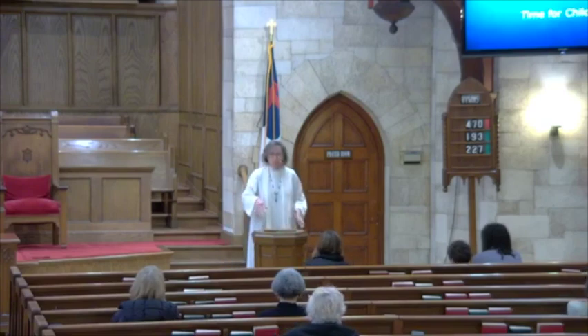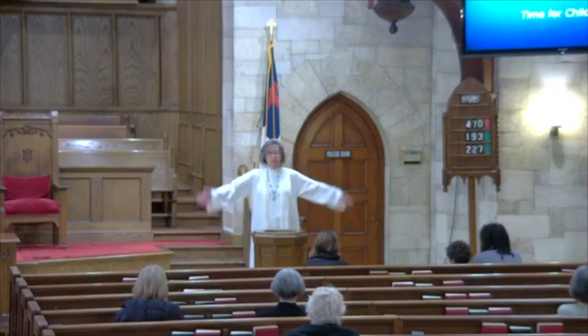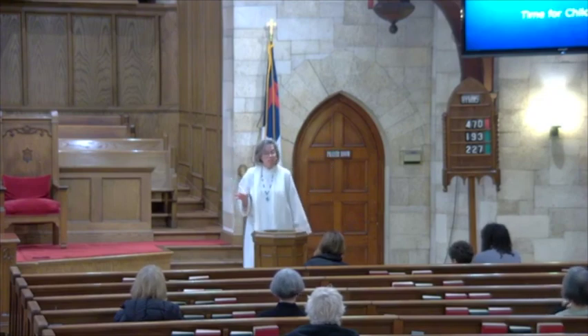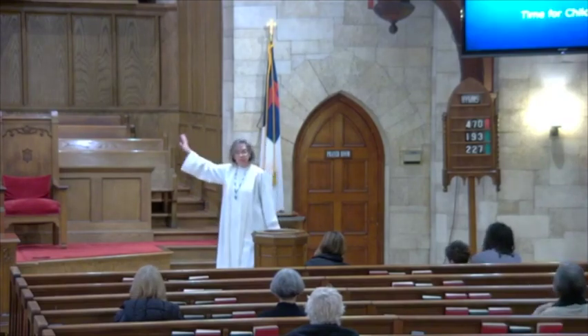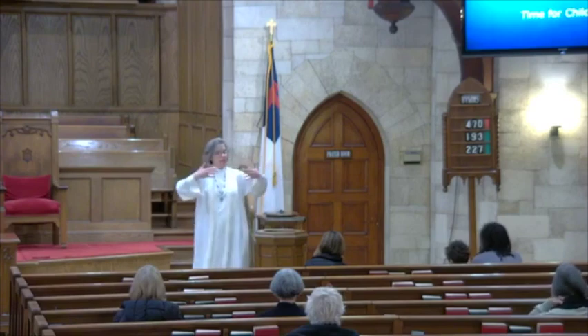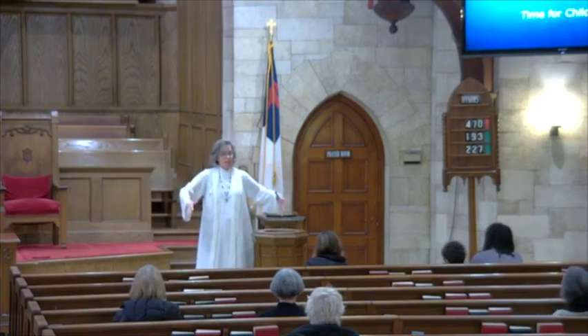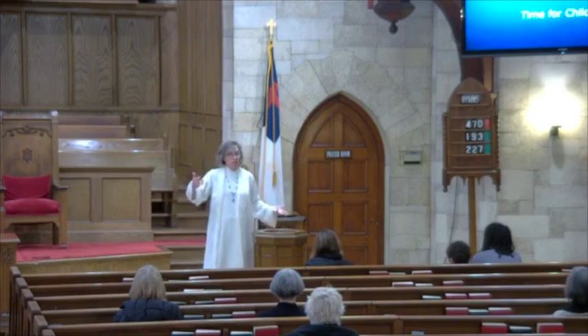We just heard a story about Jesus getting baptized, and he went into a river and was completely immersed in water — his whole body. There are traditions that do that. Some churches have what's called a baptistry in the front of the church, usually hidden with a curtain, like a big tub where people get completely dunked under the water and then come up.